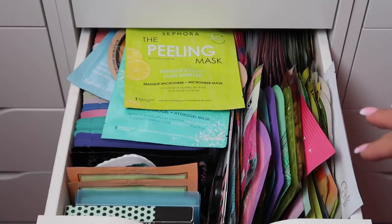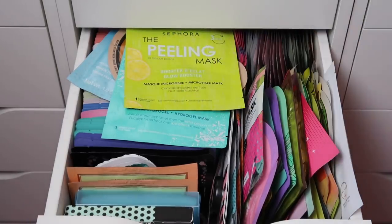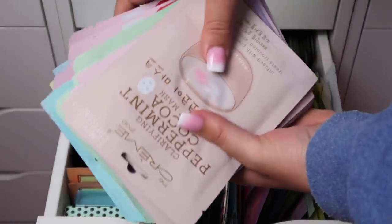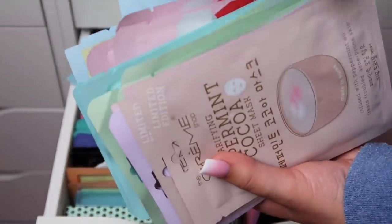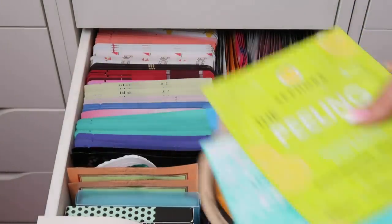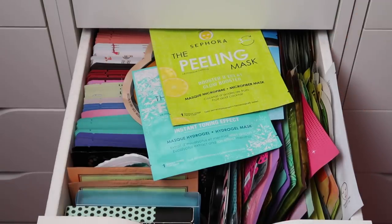These are most of my sheet masks — I also have ones from two Christmases ago I need to use right now. They go all the way back and I have more in the extra drawer. I'm going to quickly go through this, speed through, and see how much I get rid of. I'll do my best.